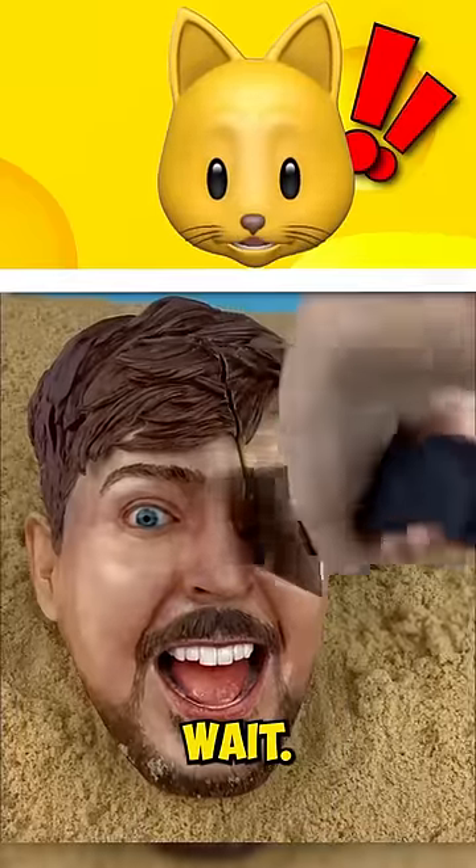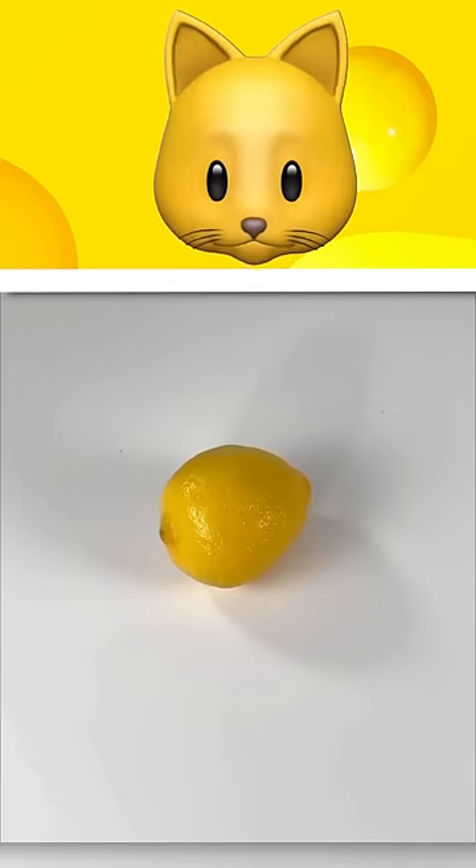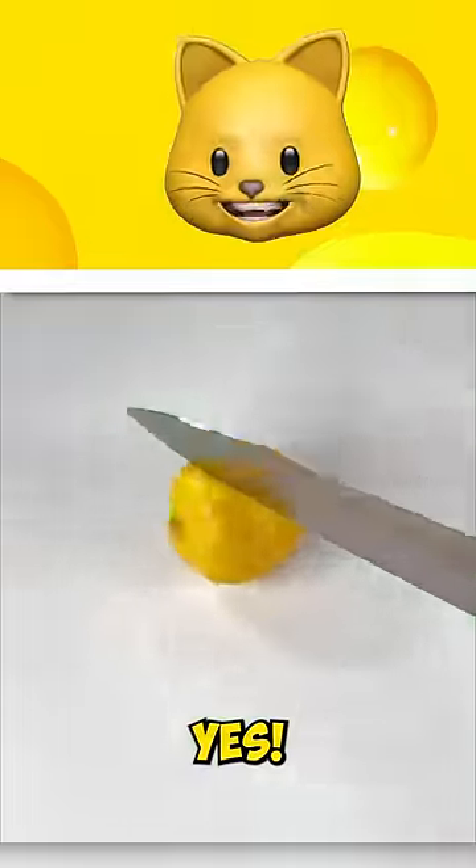You are about to take the ultimate real or cake quiz. Let's start this off with a lemon. Real or cake? Real. That is a real lemon.